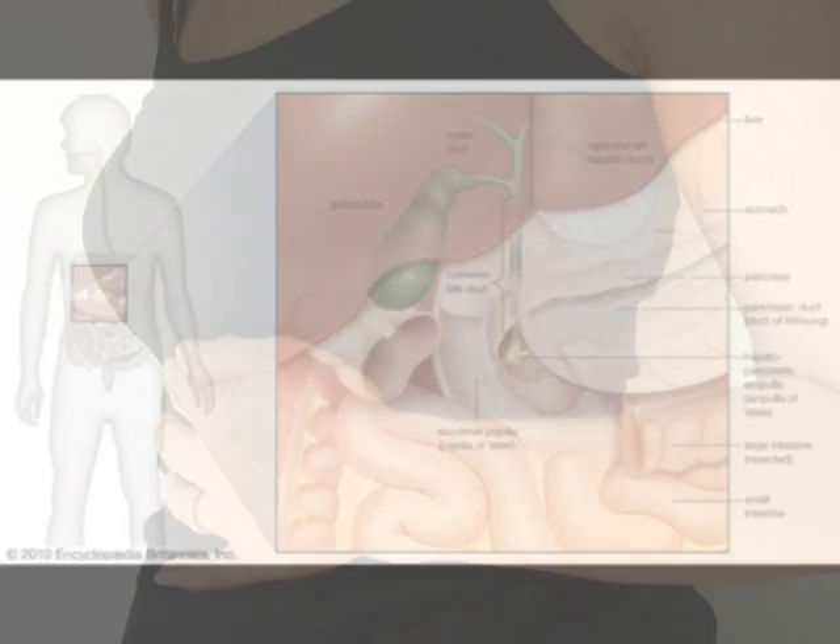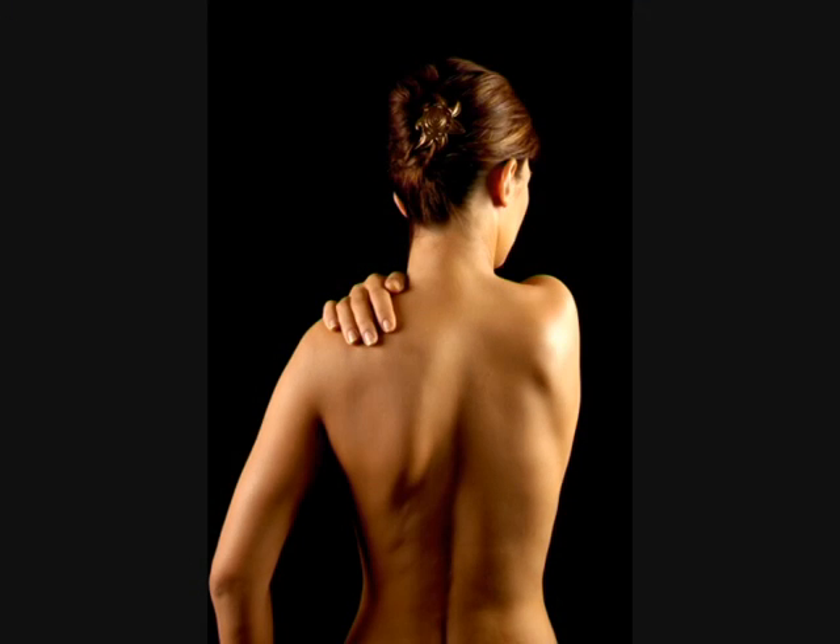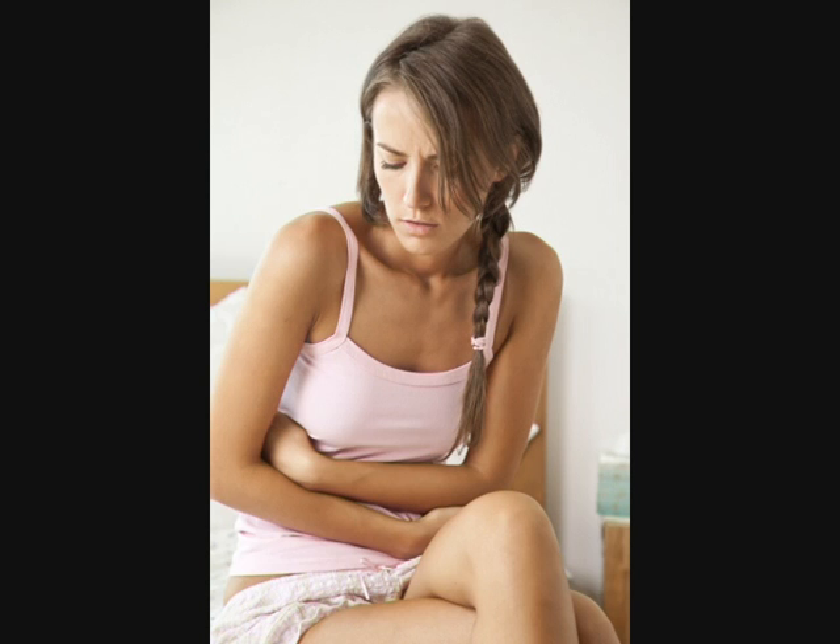The most noticeable is a tight, gripping pain in the upper right abdomen, just below the ribcage. It can also irradiate to the back between the shoulder blades. Other symptoms include heartburn, gastric reflux, gas and indigestion.